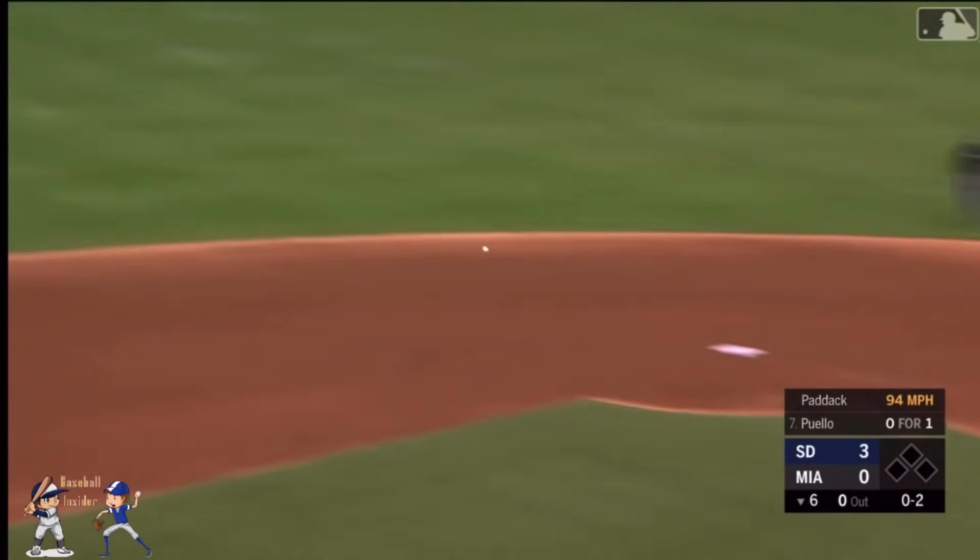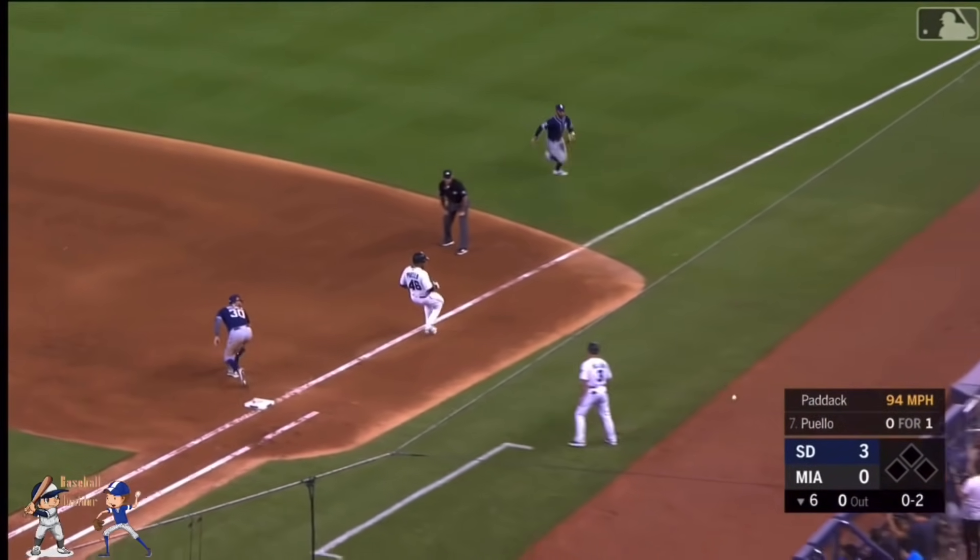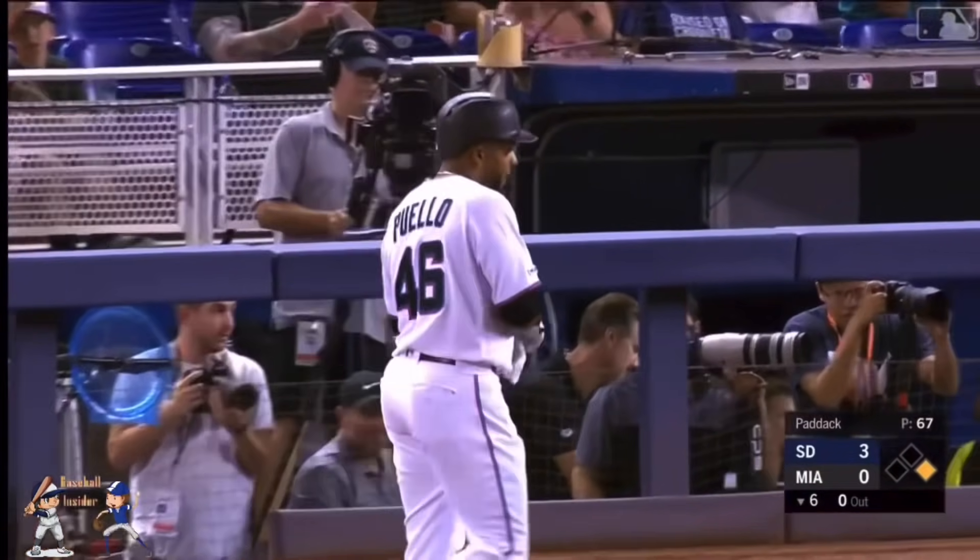On a hop to Tatis — a high throw — and the Marlins have their first base runner.